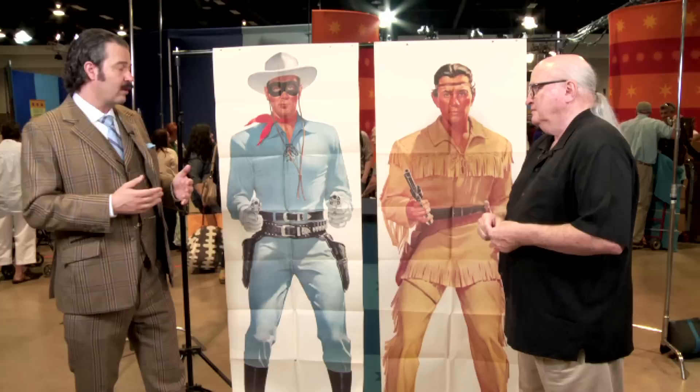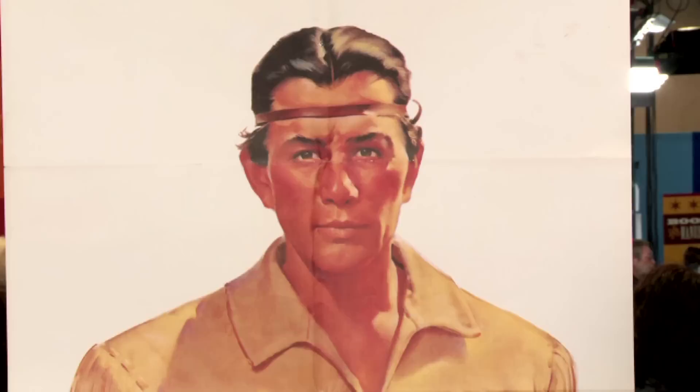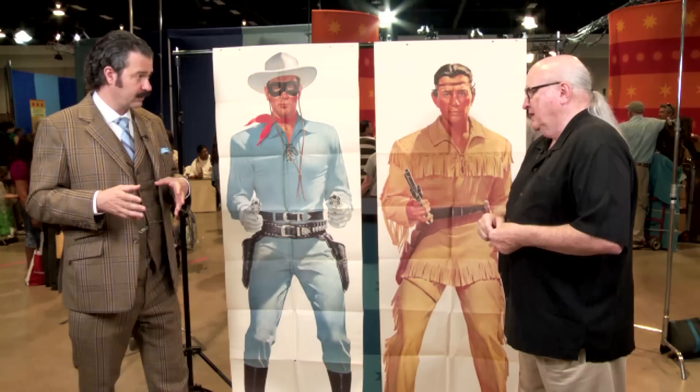The TV series ran from 1949 to 1957, and to the best of my knowledge, these came towards the end of the series, around 1957 itself. They are indeed rare. I have found a few copies of these up for auction in the last couple of years, and currently, as a pair, an auction estimate would be between $1,200 and $1,800.